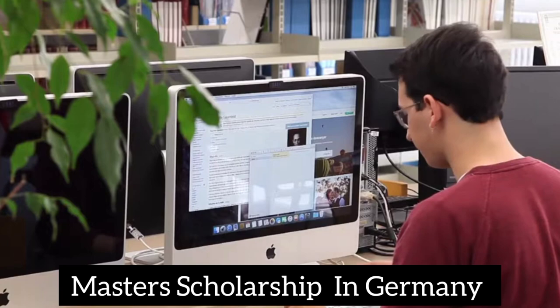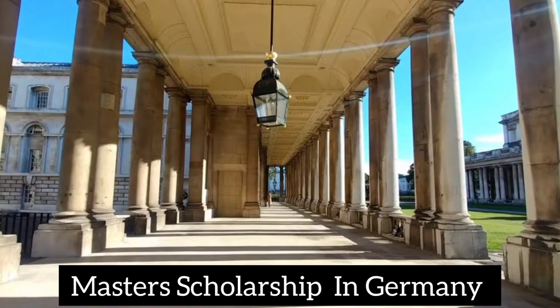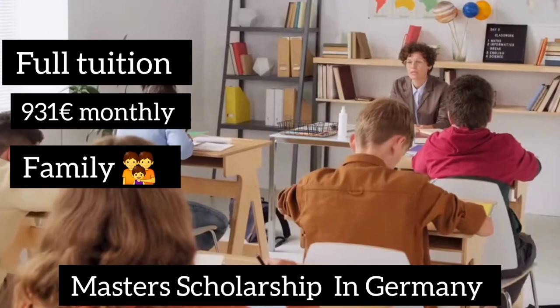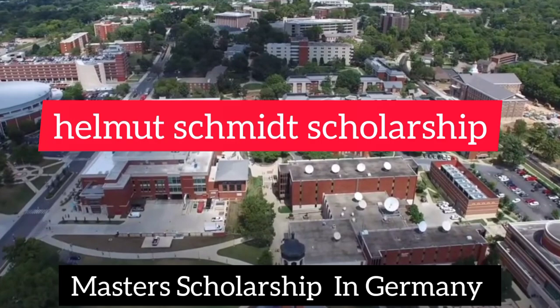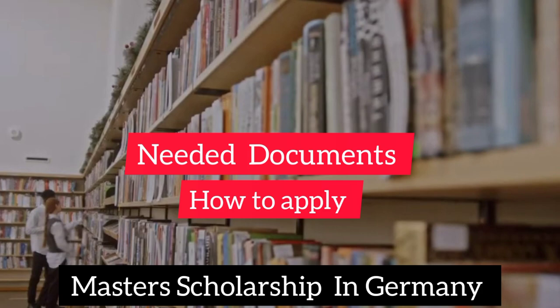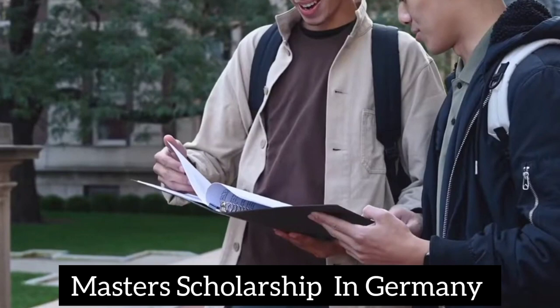Welcome to this video about an international scholarship in Germany — the Helmut Schmidt Scholarship. It covers your full tuition fee, gives you 931 euros monthly, allows you to come with your family and receive monthly stipends, pays your flight ticket, rent subsidy, and more. In this video we will learn how to apply, the needed documents, the eligible courses, who can apply, and many more useful tips.